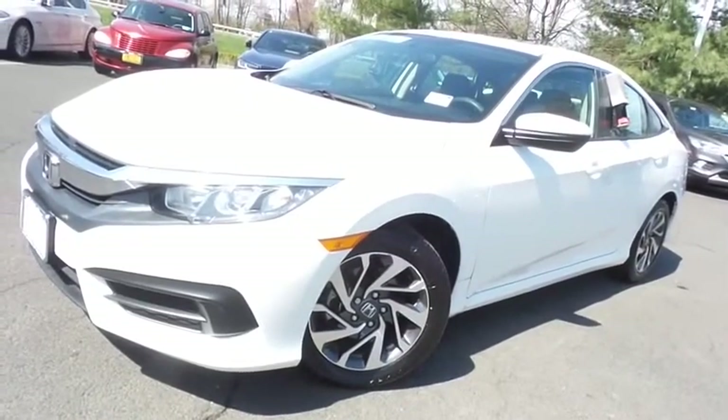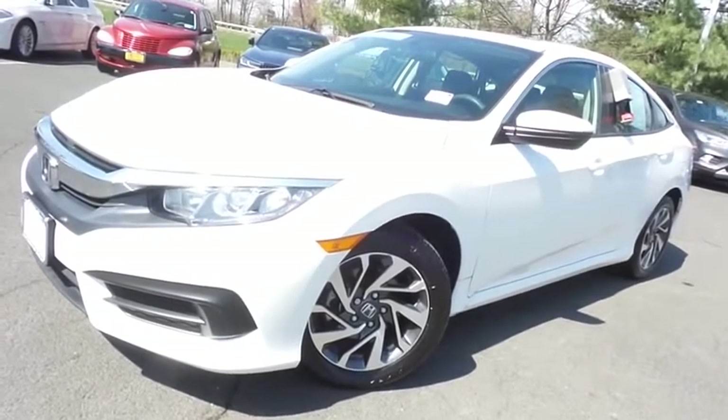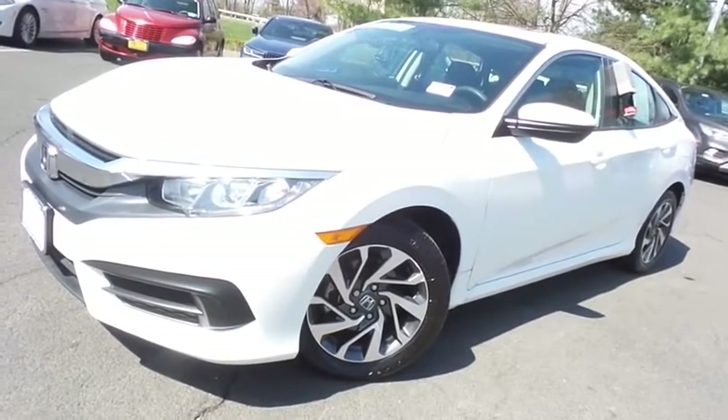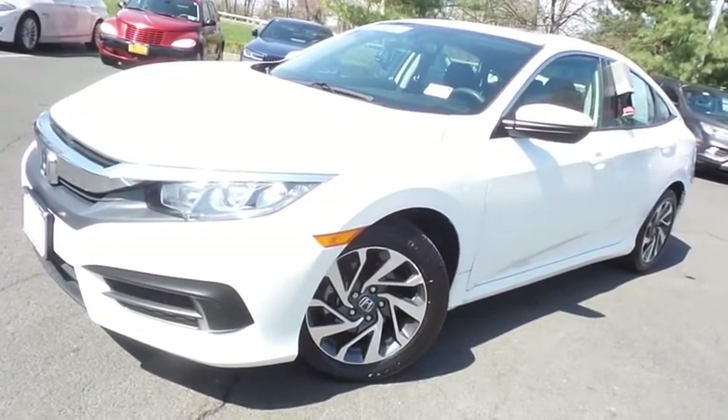Come down to Honda of Nanuet today and test drive this gorgeous, like-new 2018 certified pre-owned Honda Civic EX sedan, with Bluetooth, reverse camera, blind spot camera, and only 19,000 miles.